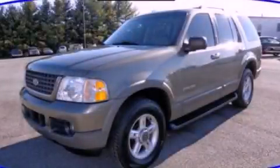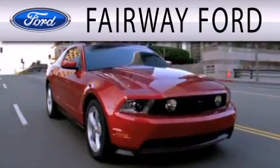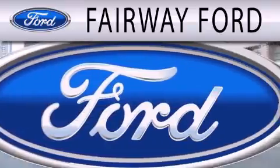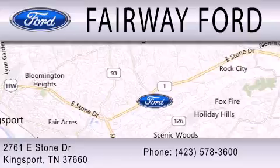Contact us today to arrange your test drive. Fairway Ford is dedicated to doing everything possible to ensure that the experience you have selecting your next vehicle is as pleasant as possible. We are located at 2761 East Stone Drive in Kingsport.